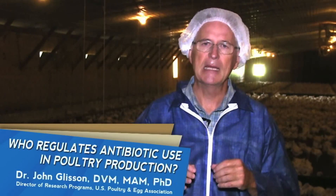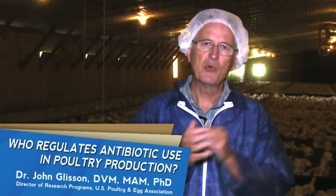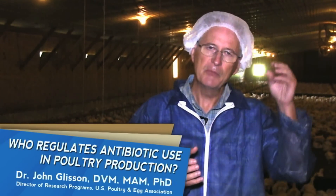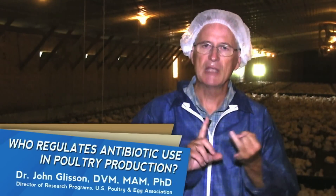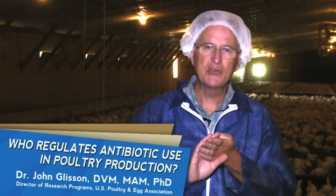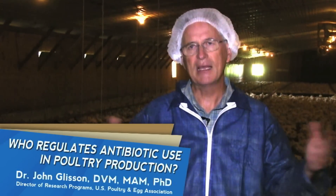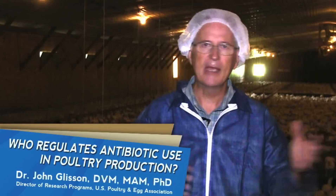As the poultry industry uses these antibiotics, they record the use. Since many of these products go into the feed, at the feed mill where the feed is manufactured, the feed mill keeps very good records of what antibiotic they use, how much, which batch of feed it went into, and which farm that feed went to. All this information is kept at the feed mill, available to the FDA at any time. In fact, the FDA periodically inspects every poultry feed mill in the United States to make sure they are complying with all the rules and regulations set up for those antibiotics.